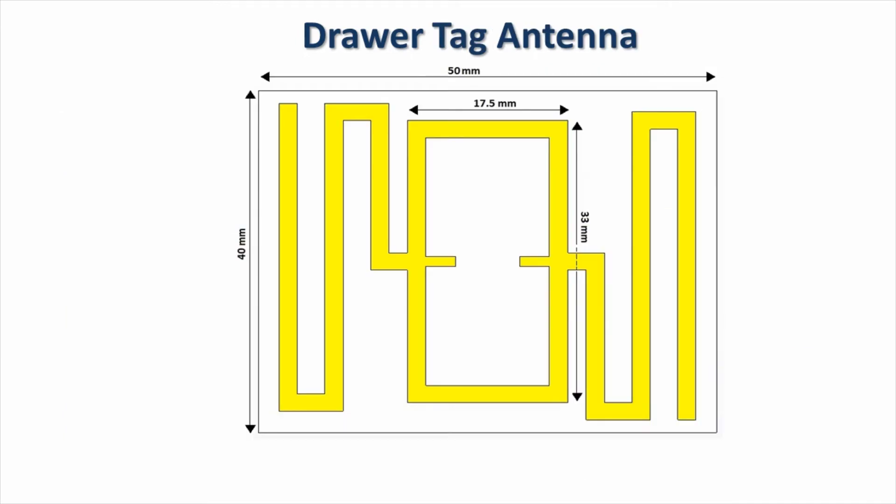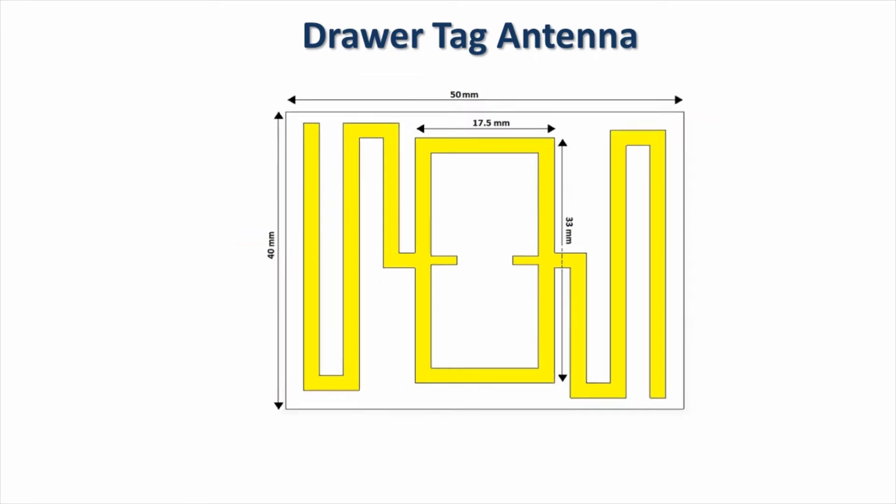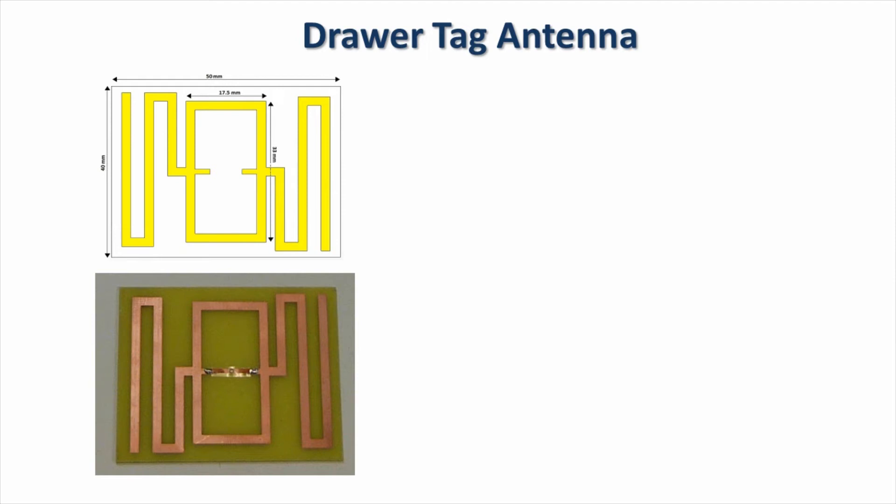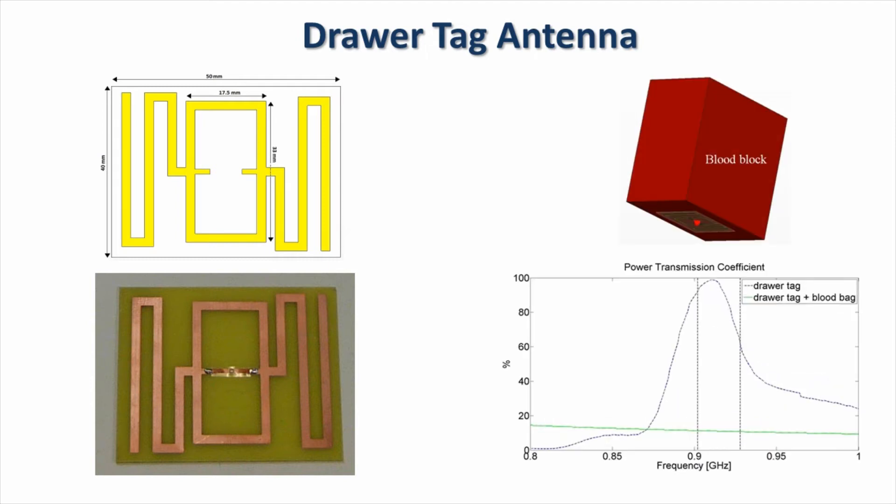The compartment tag antenna has a typical UHF RFID geometry. Its two main parts are the square loop and two meandered lines forming a dipole. The overall size of the antenna is 5 by 4 cm. The two small lines on the inside of the loop serve to attach the RFID chip. The tag is manufactured on a 0.8 mm thick FR4 substrate and an Alien Higgs 3 chip was soldered to the tag boards. The tag was simulated in free space and next to a block of blood which mimics the presence of the blood bag.